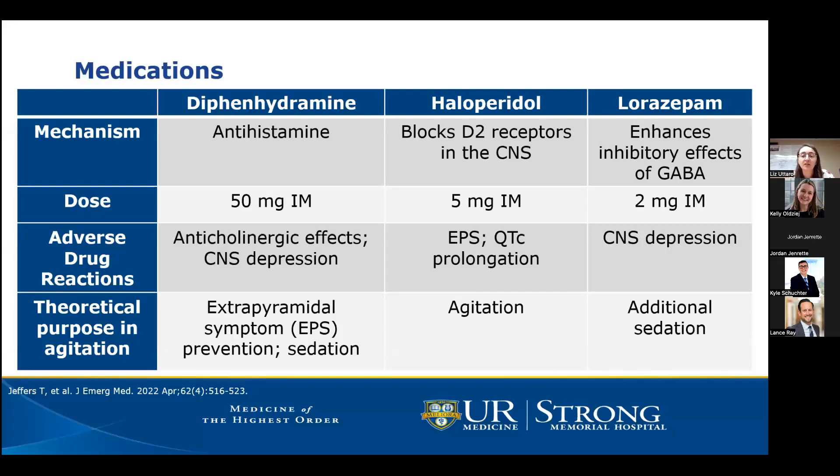Haloperidol is the agent we typically think of as targeting acute agitation at its core. It is a first-generation antipsychotic that blocks D2 receptors in the CNS, typically dosed at 5 milligrams IM. Potential adverse reactions include EPS as well as QTc prolongation, which is more of a concern in frail elderly patients.